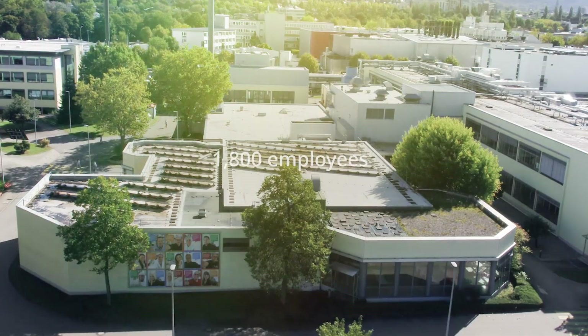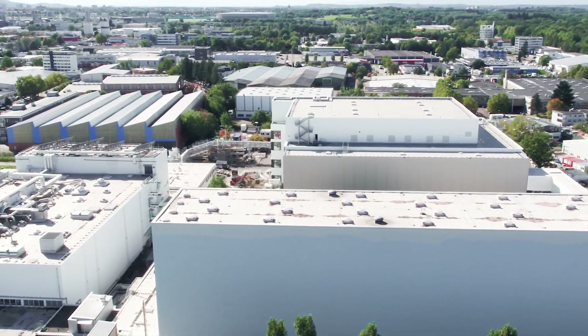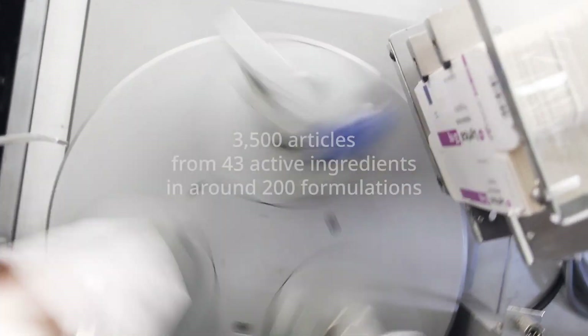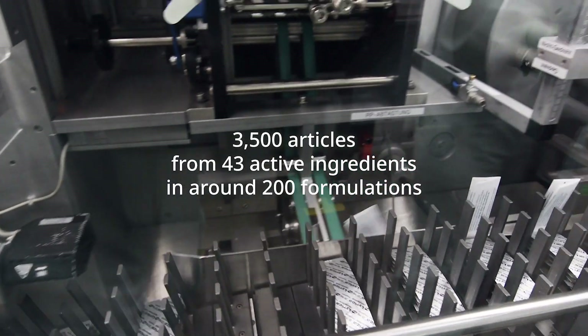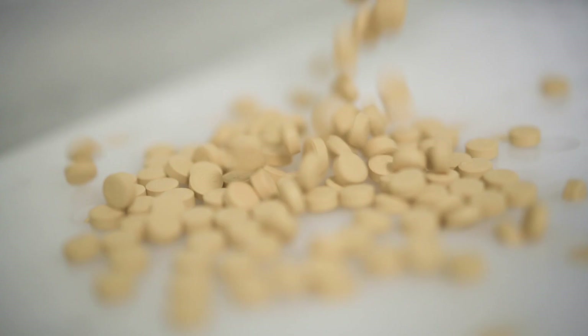The Pfizer plant in Freiburg, Germany supplies medications to over 150 countries. This is one of the world's largest production sites for solid medications, where Pfizer manufactured up to 5 billion tablets and capsules in 2021.